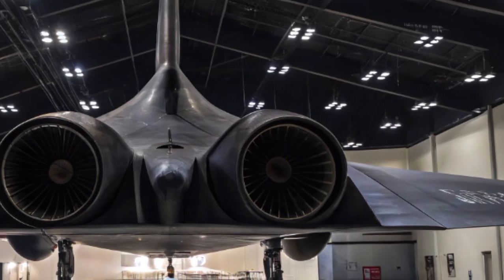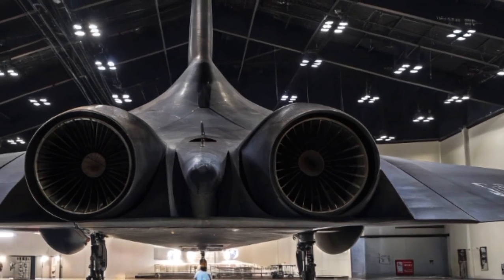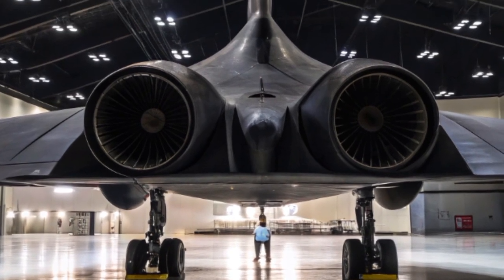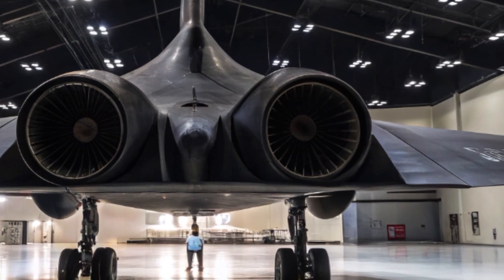In many ways, the new SR-71 is more than an aircraft — it's a message. A message to the world that air dominance is evolving, and the skies are no longer just about speed or firepower, but about information, control, and technological supremacy.